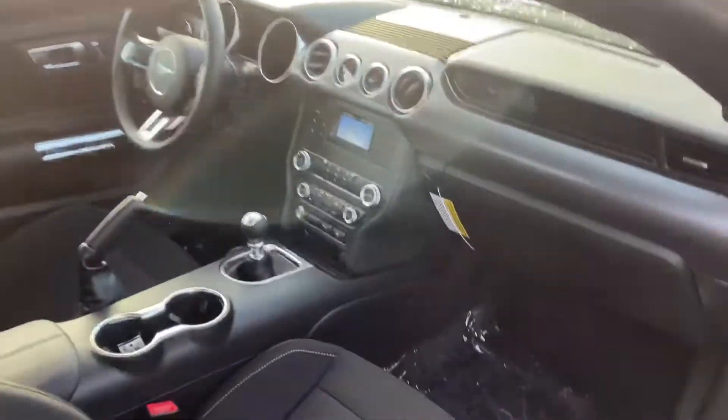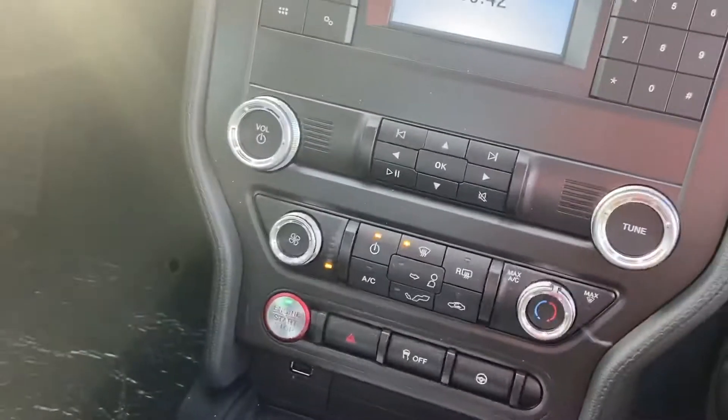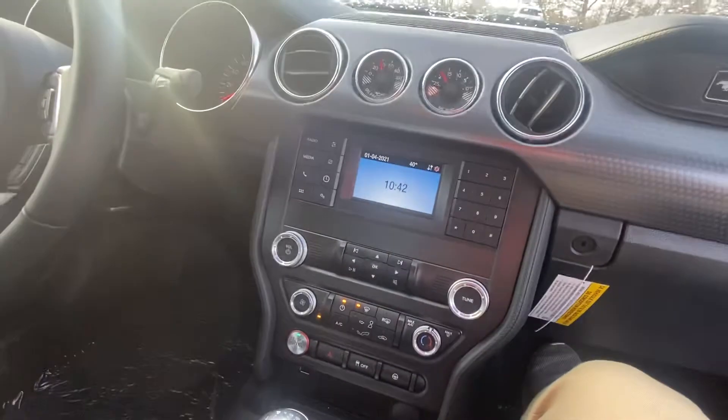It's pretty basic on the inside here, but when I'm looking at Mustangs, I care more about performance than the features. Manual, push button start, still does have the backup camera.